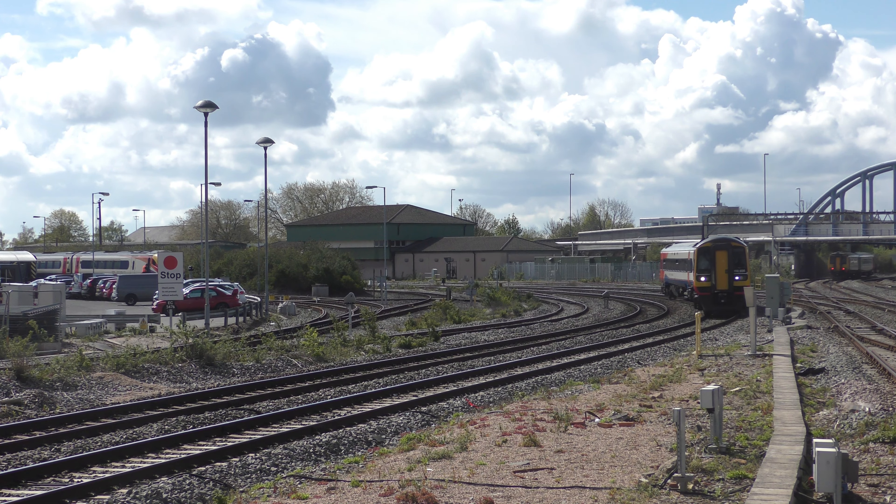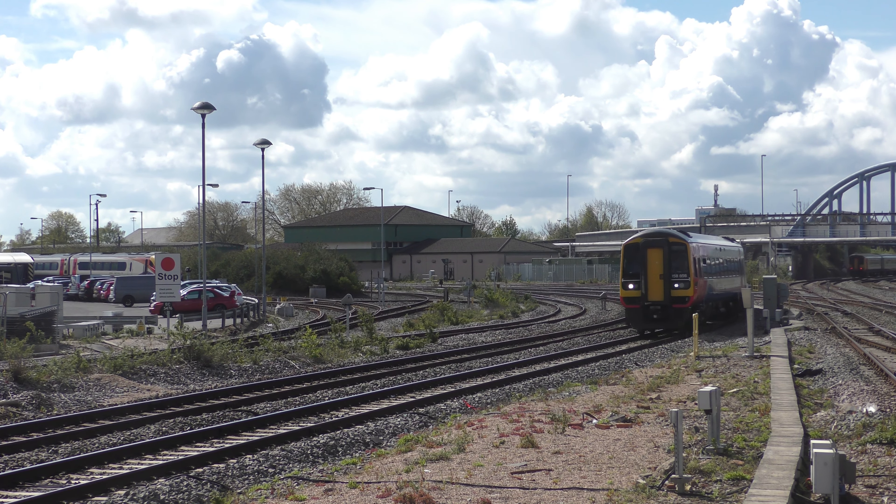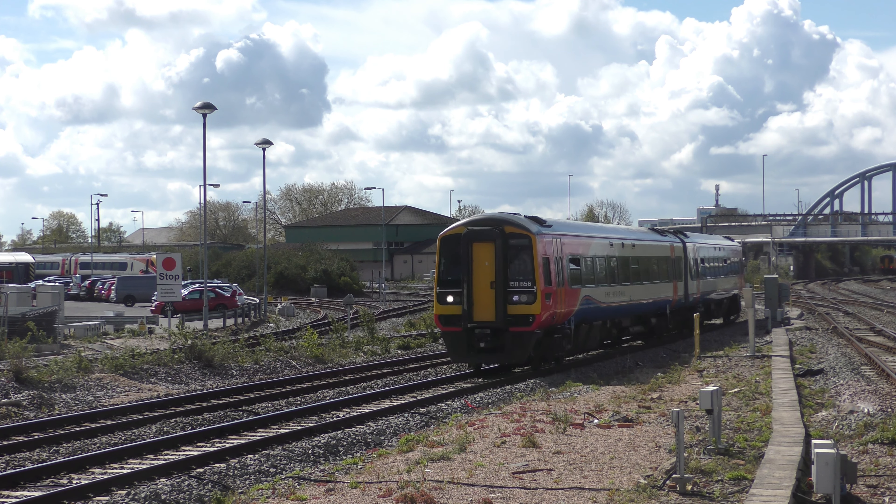And then this is 2A26, the 10:40 East Midlands Railway service to Matlock from Newcastle Castle, with 158 856.